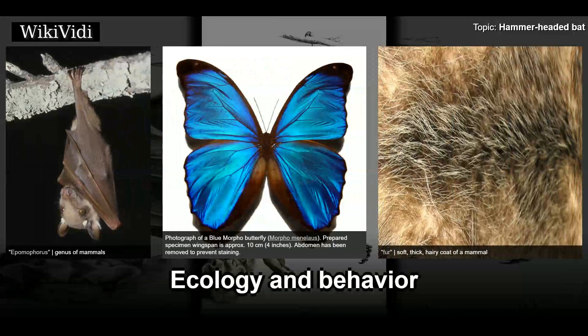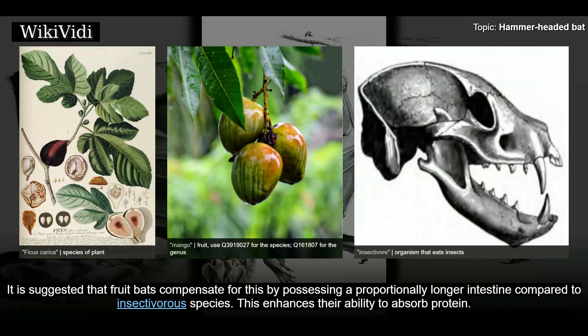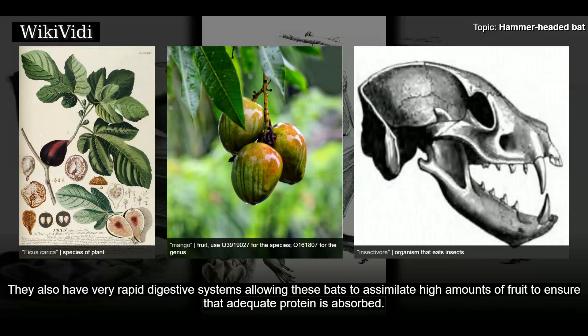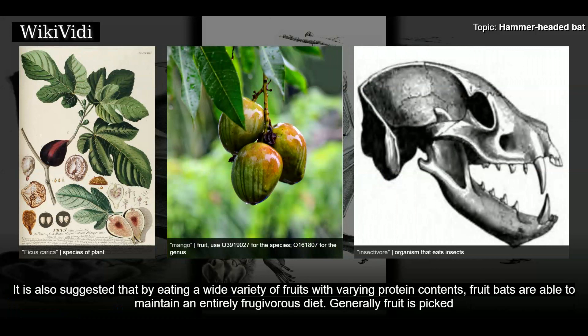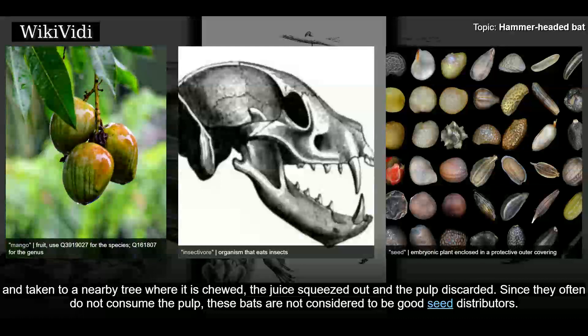Ecology and Behavior: Hammer-headed bats are frugivores. Figs make up much of their diet, but they may also include mangoes, bananas, and guavas. There are some complications inherent in a fruit diet such as insufficient protein intake. It is suggested that fruit bats compensate for this by possessing a proportionally longer intestine compared to insectivorous species, enhancing their ability to absorb protein. They also have very rapid digestive systems. It is also suggested that by eating a wide variety of fruits with varying protein contents, fruit bats are able to maintain an entirely frugivorous diet. Generally, fruit is picked and taken to a nearby tree where it is chewed, the juice squeezed out, and the pulp discarded.